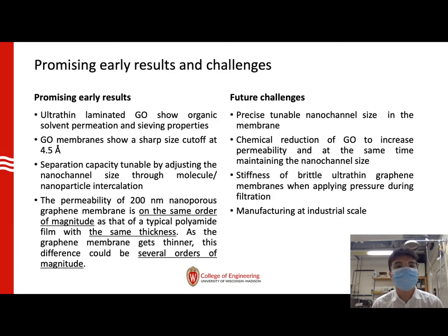However, to apply these materials in practical industry, there are many challenges to overcome. First, we must develop a procedure to precisely control nano-channel size in the membrane. Many research groups are working on the reduction of graphene oxide to increase permeability while maintaining the nano-channel size of 4.5 Ångströms. Practically, ultra-thin graphene membranes are very brittle in the normal direction when applying pressure during filtration. Finally, these materials must be manufactured at industrial scale to purify large amounts of water simultaneously.